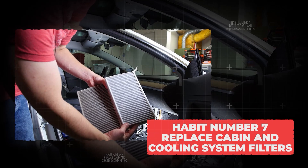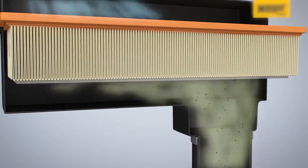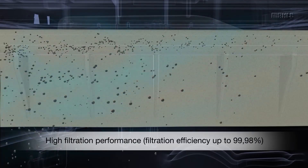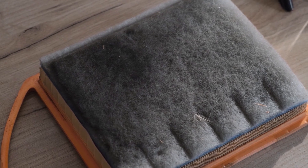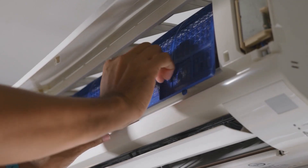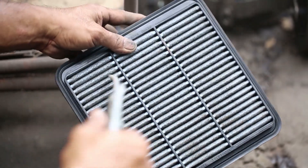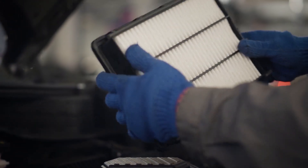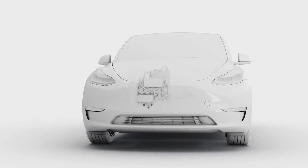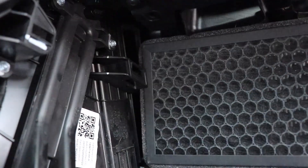Habit number 7: replace cabin and cooling system filters. Your EV has filters that keep air clean inside the cabin and help protect the cooling system that manages the battery and electronics. When those filters get clogged with dust, dirt, or pollen, the fans and pumps have to work harder, meaning more energy use and more wear on the parts — just like a clogged home air filter makes the furnace or AC run longer. Most automakers recommend swapping out cabin and cooling system filters every two years, but if you live in dusty or smoky areas, sooner is better. Fresh filters keep your car breathing easy and prevent strain on systems that protect your battery.